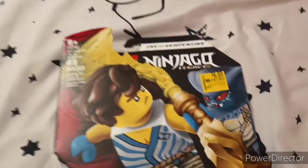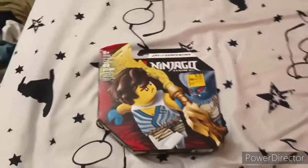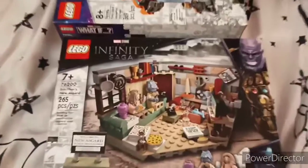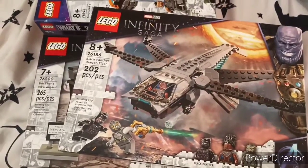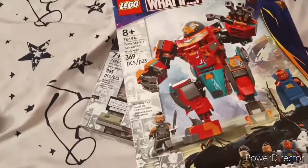I also got this Jay versus Serpentine set for only six dollars. And here's on to the new stuff — I got Bro Thor's New Asgard. I'm really excited about all these new Marvel sets. I also got the Black Panther Dragonflyer, and the What If Hulkbuster — well, it's Karin Iron Man. So yeah, that's my haul.